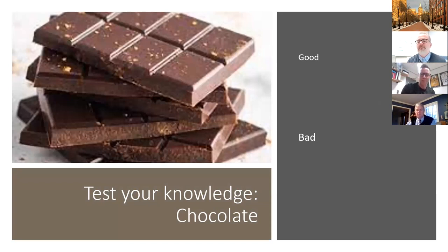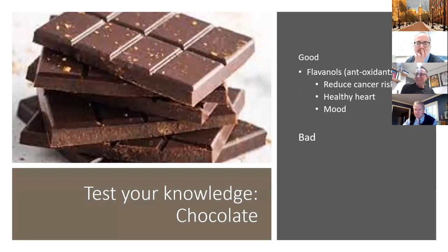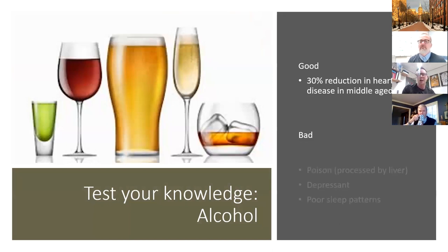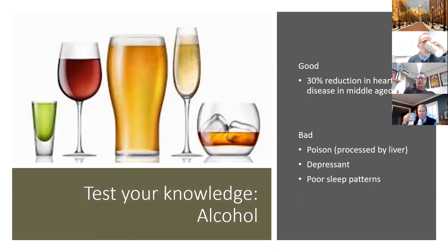I told you it's going to get slightly more controversial. For those who like chocolate — is it good or is it bad? For those in the good camp, there's some evidence around reducing cancer risk, healthy hearts, and certainly an impact on mood. But it is high in refined sugars and has been linked to diabetes and heart disease. And finally — alcohol. There is some evidence it might reduce risk of middle-aged heart disease. But as we all know, it is actually a poison, processed by the liver, a depressant, linked to poor sleeping patterns. The evidence isn't conclusive.